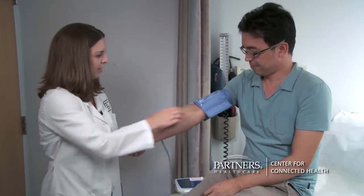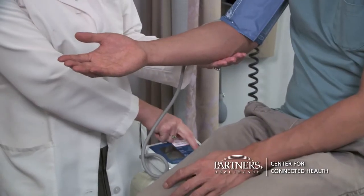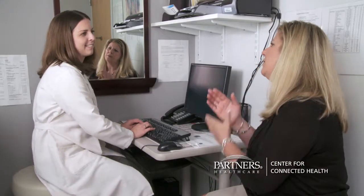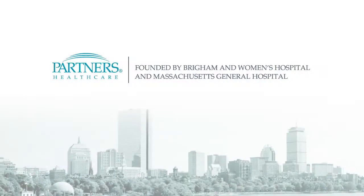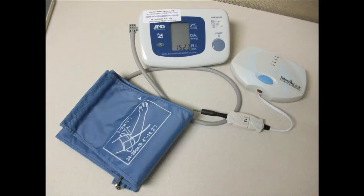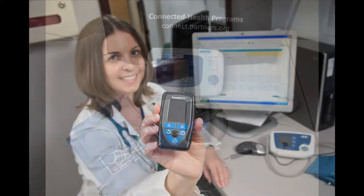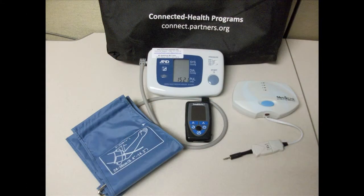Blood Pressure Connect is an automated remote home monitoring program developed by the Partners Center for Connected Health and is available to patients at hospitals and practices affiliated with Partners Healthcare in Boston. A blood pressure monitor and wireless communications device allows patients to easily relay their personal health data to their provider.